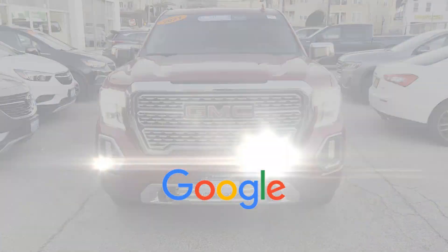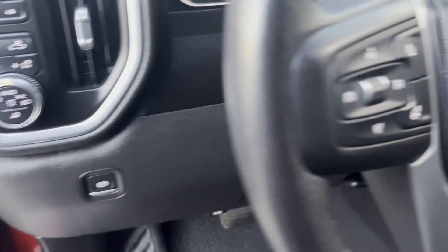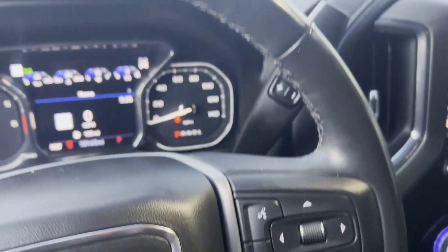This is a top-rated dealer. Adventure is calling for you — drive it home today. Thank you.